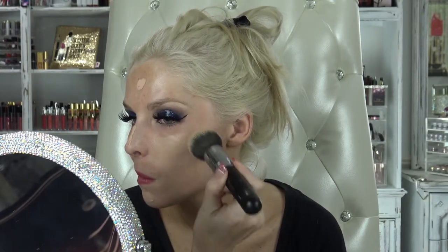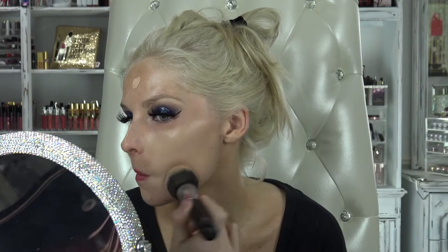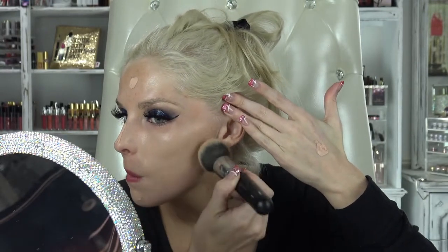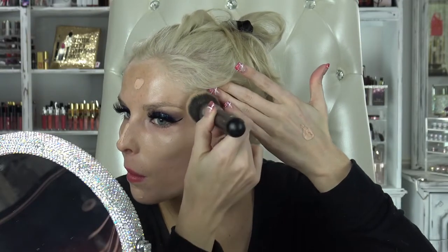I'm going to go in with my Morphe M439 brush and start buffing this out. Wow — that is blending out so easily, and that is giving such a beautiful finish. You seriously don't even feel it; it doesn't feel heavy at all.